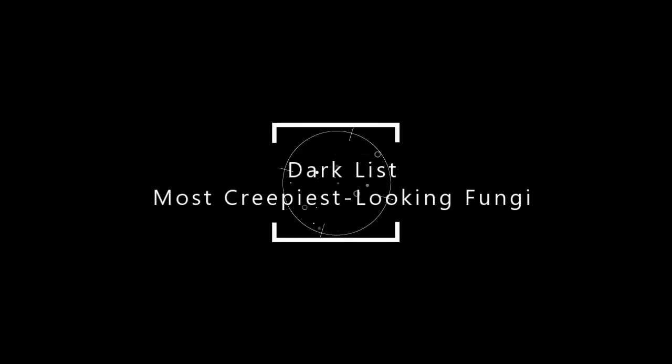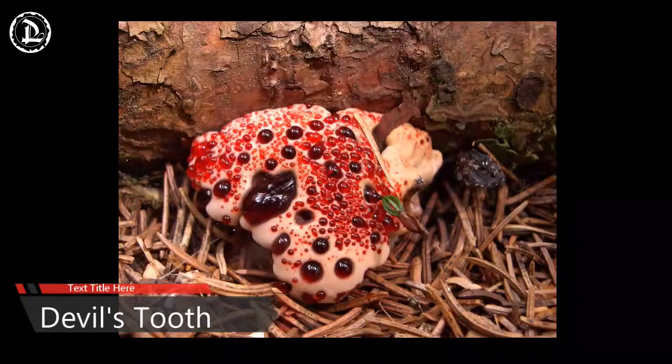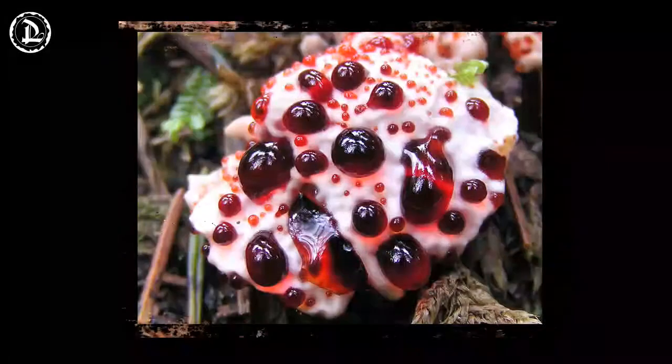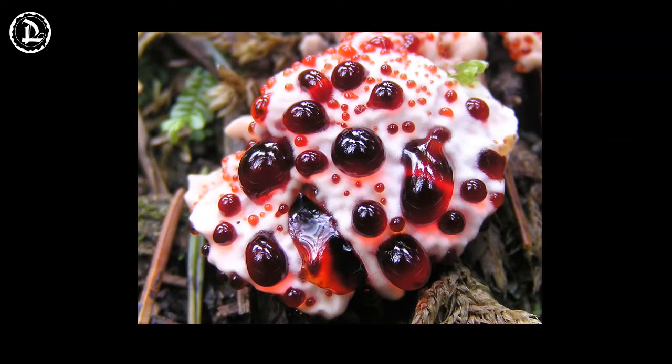Most Creepiest Looking Fungi. Devil's Tooth. Hydnellum peckii is a type of fungus that goes by many common names. Bleeding tooth fungus, strawberries and cream, red juice tooth, and devil's tooth all refer to the shocking appearance of the fungus.